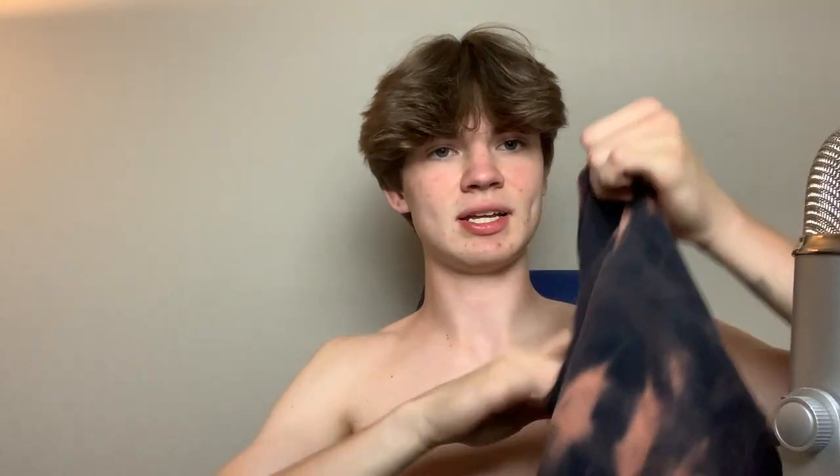I got another shirt — the thought process behind this one wasn't to sell necessarily. I bleach-dyed this shirt and it turned out awesome. It wasn't to sell — this was the beginning of quarantine so I was just entertaining myself. I bleach-dyed a couple shirts and I'm putting it on now.